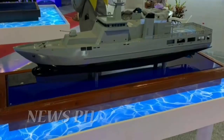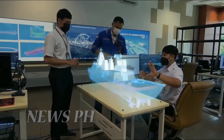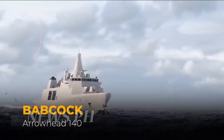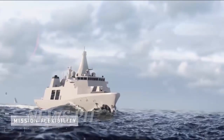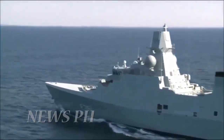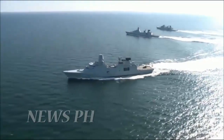Once completed, they would be the largest surface combatants of any navy in Southeast Asia, a title currently held by the Royal Thai Navy's Korean-made Adul Yaday-class frigate. Indonesia's current new frigates, the Dutch-designed Martadinata-class, are similar in size to the Philippine Navy's Jose Rizal-class frigates, both of which are smaller than this British-designed frigate in terms of dimensions and displacement.